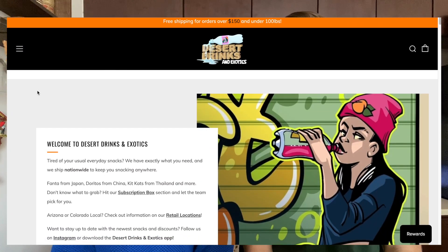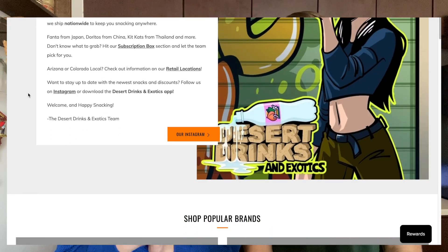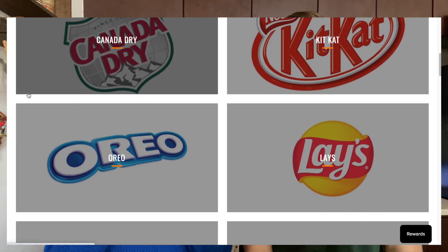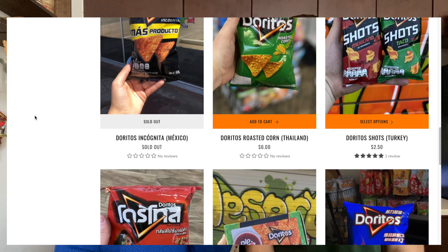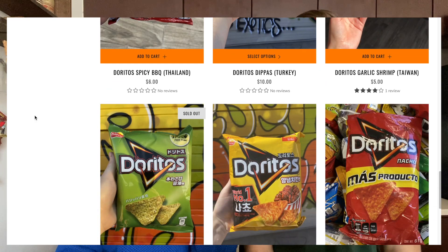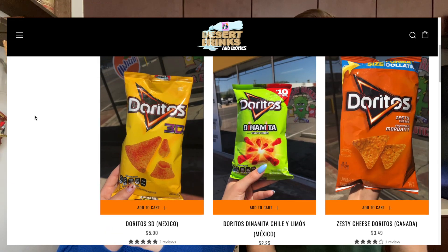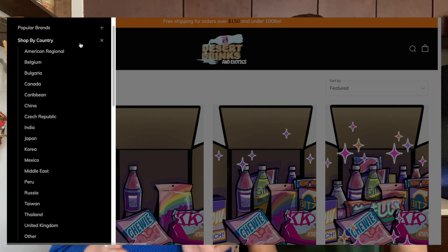Today we're going to be trying a whole bunch of Lay's chips. All of these products were sent to us from Desert Drinks and Exotics. They are your one-stop, all-access shop to international snacks and drinks. This Arizona-based company has all of the brands we know and love — Doritos, Kit Kats, Cheetos, even Oreos — from every corner of the world, and it can all ship directly to your front door.